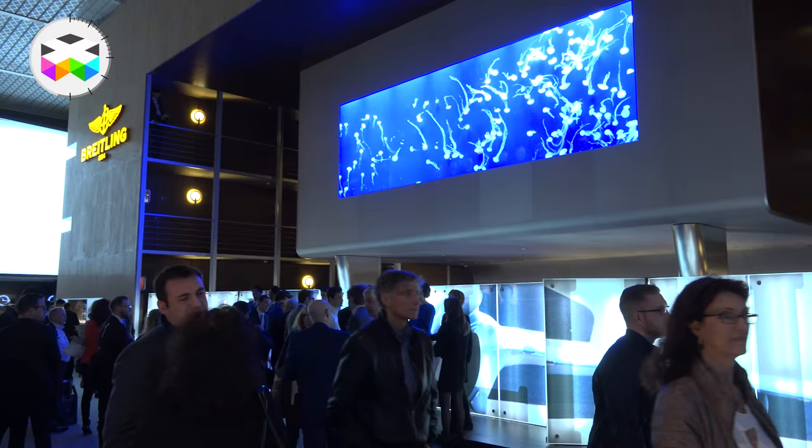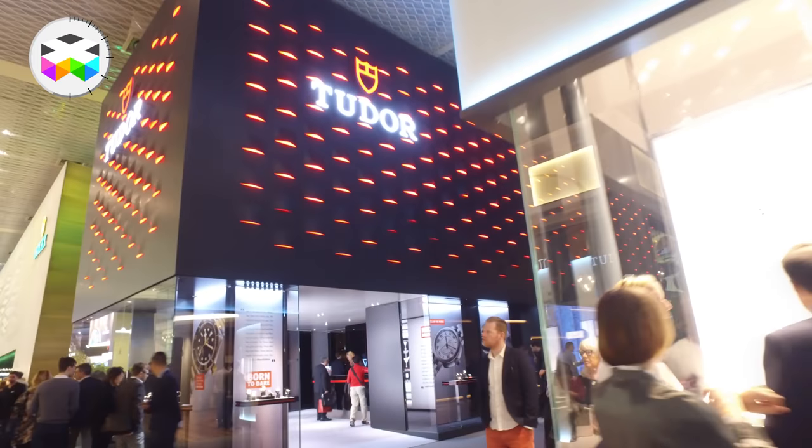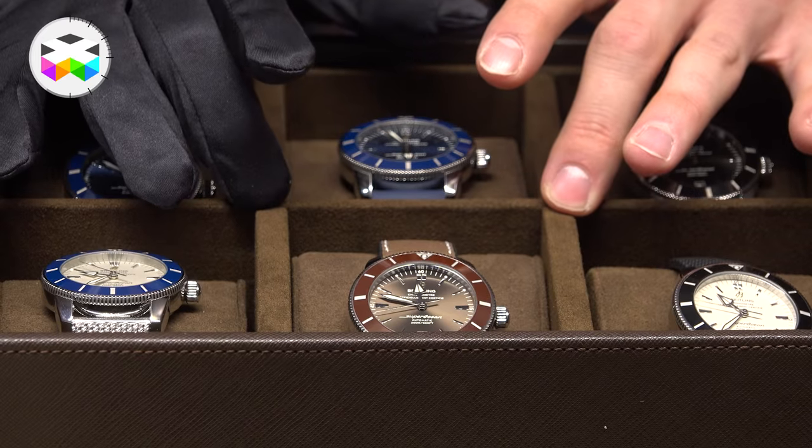Breitling also adapted the movement to some Breitling specifications. I really think the collaboration between Breitling and Tudor is a clever one — neither have to invest tons of money developing a movement they can instead share: you give me your 3-hand movement, we give you our chrono movement, while at the same time still keeping their own identity. Just a smart move.